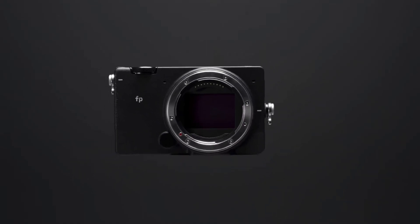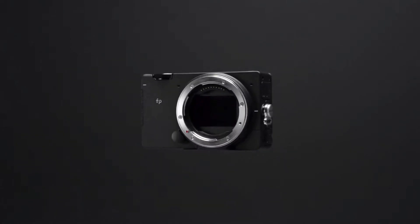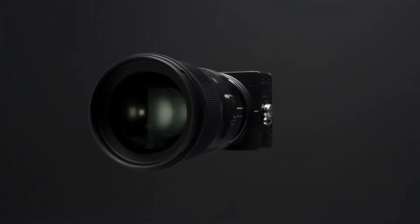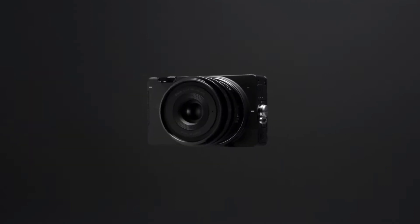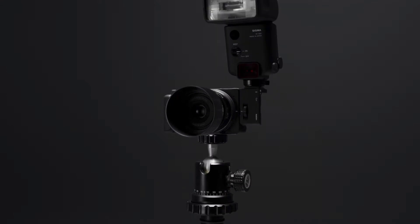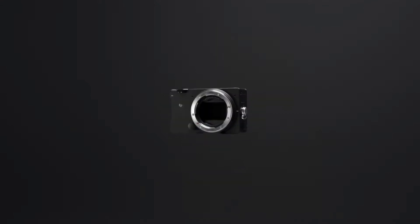Instead, Sigma is using the traditional Bayer type sensor — a backside illuminated 24.6 megapixel sensor that Sony makes. It's probably very similar to the ones you see in the a7 III and the Panasonic S1, though it has likely been shifted around a bit to be specific to what Sigma is looking for. This is a hybrid camera because it does take both stills and video, however I think the more interesting parts stem on the video side.